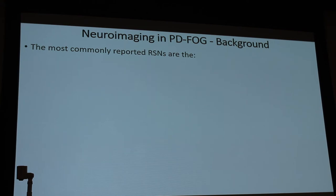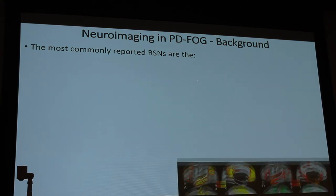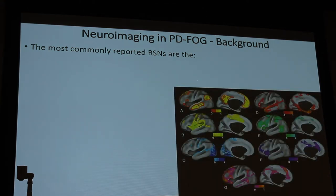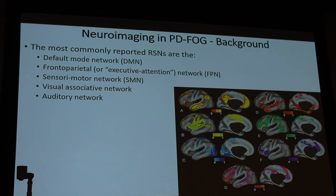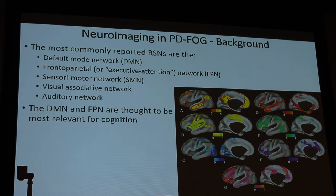There are several resting state networks, though the most commonly reported is up for debate. These include the default mode network — the resting state when the brain is non-active — the frontal parietal or executive attention network (FPN), the sensory motor network, visual associative network, auditory network, and cognition. The default mode network and frontal parietal networks are thought to be most important and relevant.